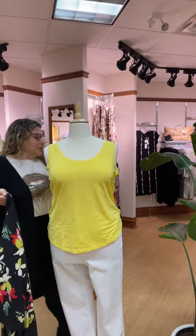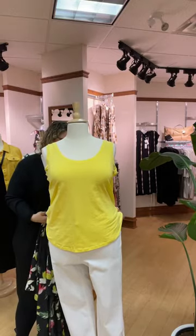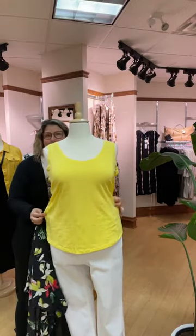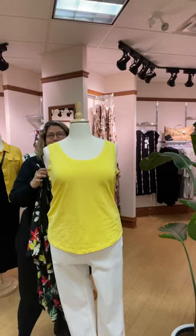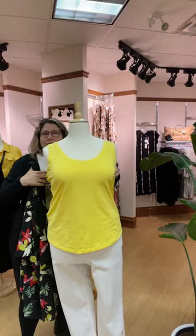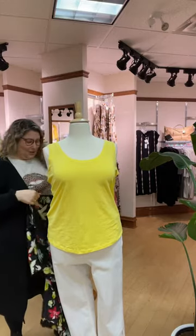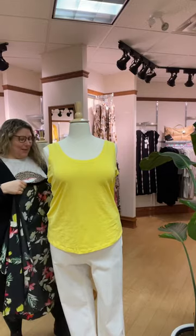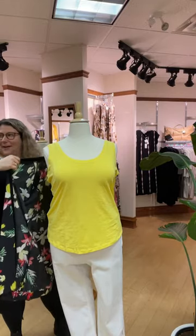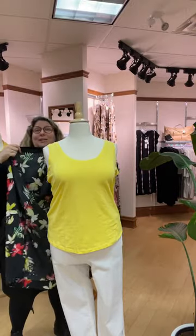These actually run pretty generous in size — the mannequin is an 18 and she's wearing a 16 in this, so depending on how you like your fit you're going to want to play around with the sizing. Nicole might have the measurements, but if she doesn't we're going to make her measure them before she leaves so you can use the new Fit Just Right app and look at how it's going to fit you.